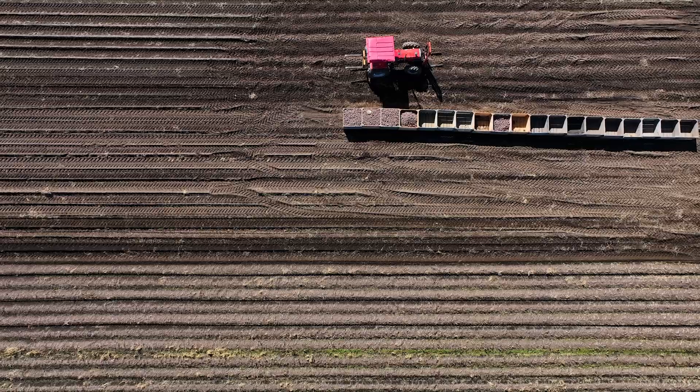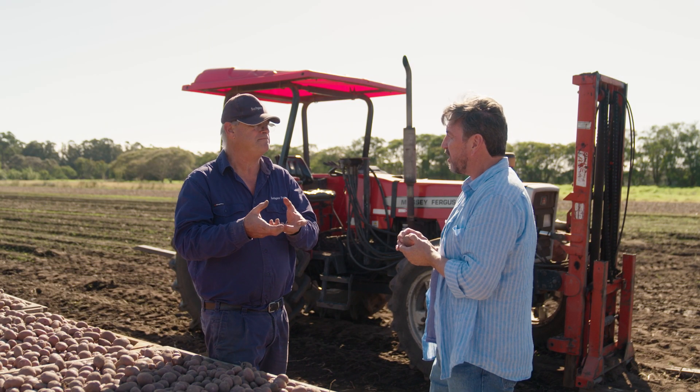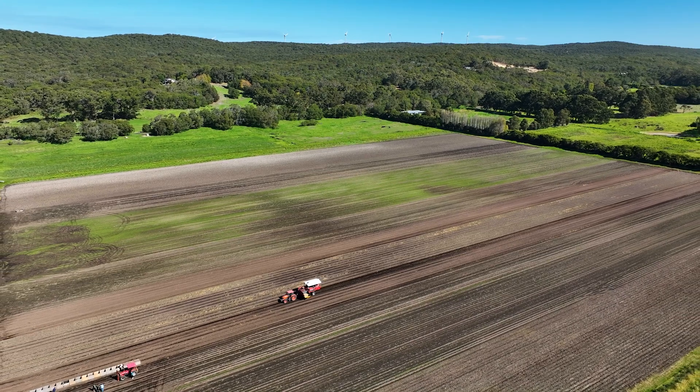But it comes with a cost. Because you're pulling so much more out of the soil, you've got to put a lot back, and that's where you've got to get your fertiliser rates right.